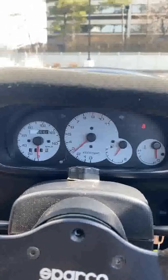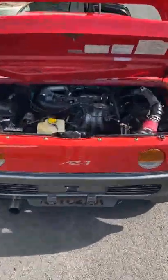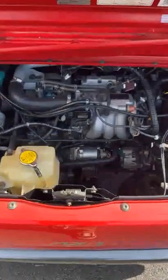Look at how cute these windows are. It's got a cute little tach which red lines at 9,000 rpm. And yes, engine's in the back — it makes just 64 horsepower and 63 foot-pounds of torque.